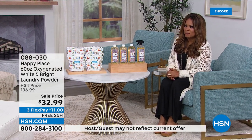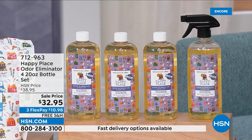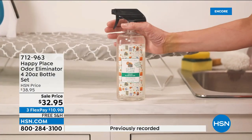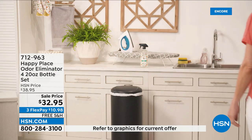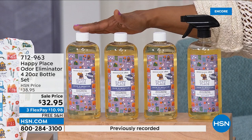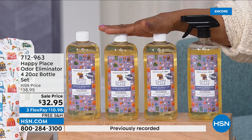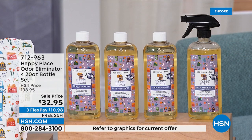We have odors everywhere — on our soft fabrics, carpets, pet beds, cars, sneakers, gym bags. We have their number two best-selling product in the Happy Place brand: their incredible odor eliminator. I use this because I have an adorable dog at home, and this happens to be our odor eliminator. You get four big 20-ounce bottles, with your choice of sweetgrass, lavender, or citrus scents — at a special sale price of $10.98 with free shipping and handling.